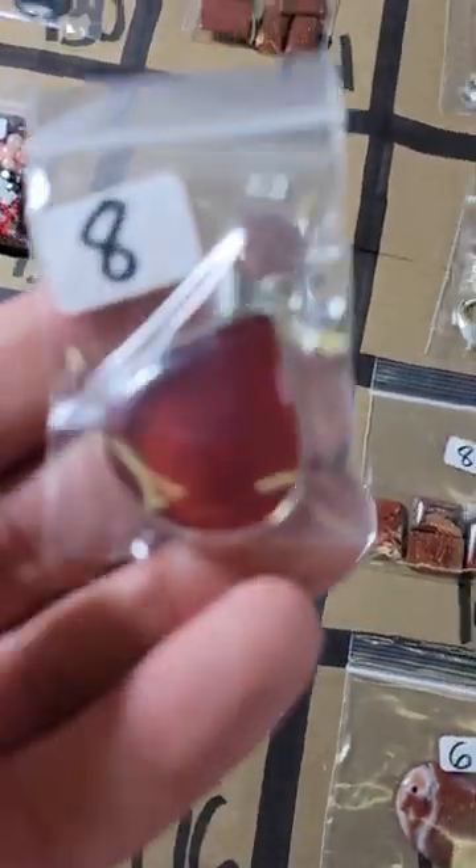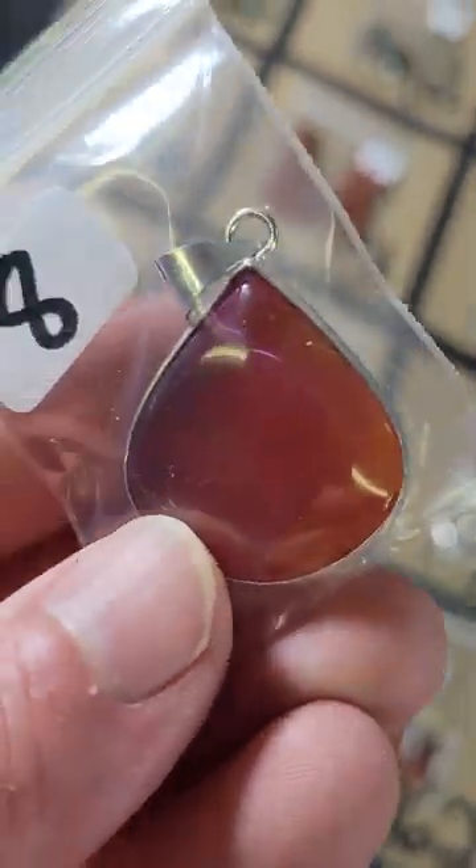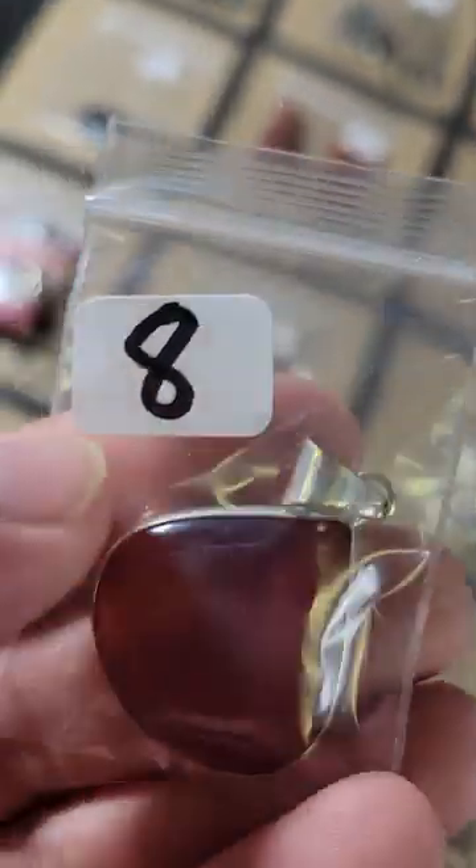Number 176: this is a carnelian pendant — it is a silver plated pendant. Carnelian, eight dollars.